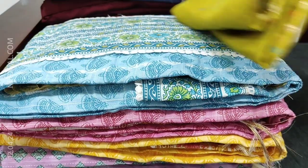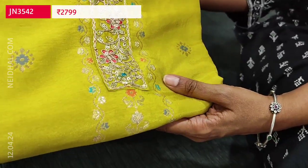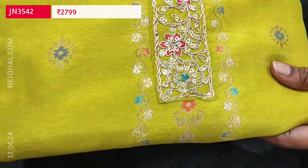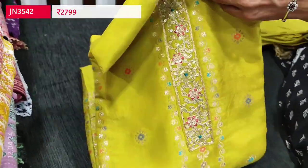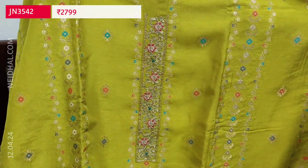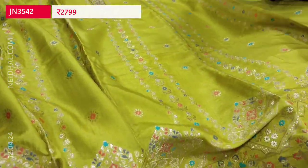Let us begin with a beautiful designer set in pure dollar silk in mehendi yellow color. The fabric is soft and silky. In the yoke, we have simple zari and sequence work. All these are Meena curry zari woven designs on the front side of the top. These are monotone sets, designer pieces in pure dollar silk, with a very rich zari woven design. Vertical weaving pattern.